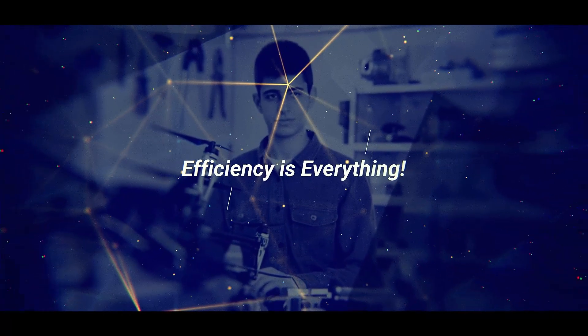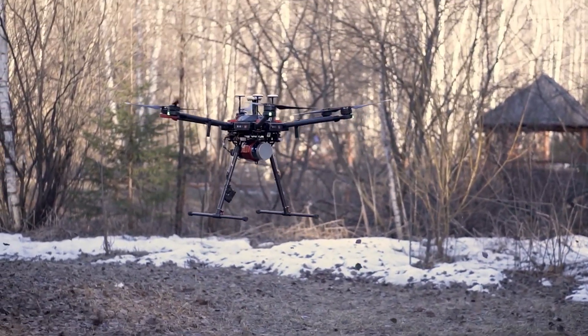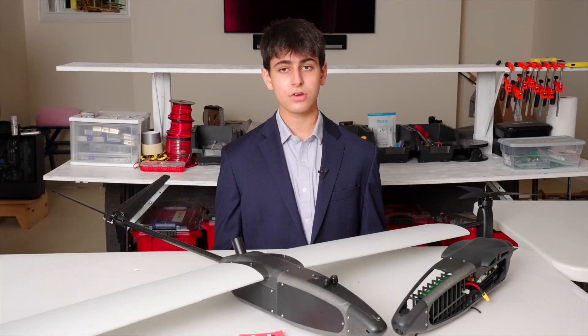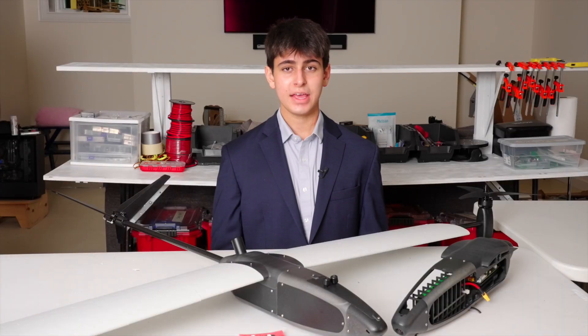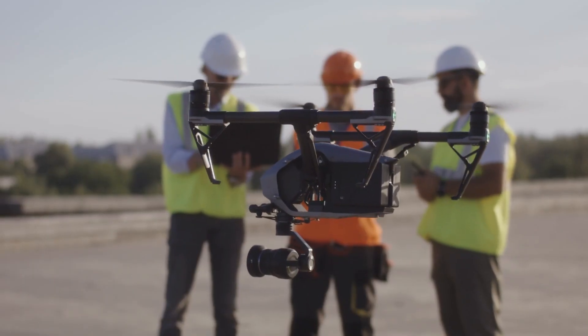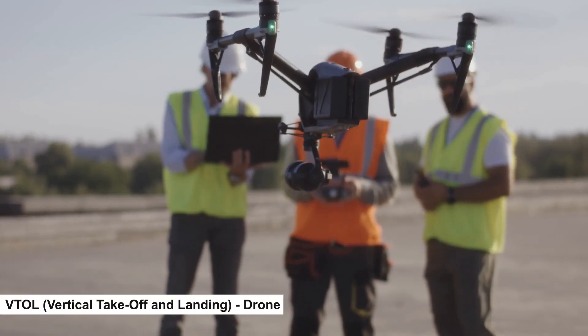Efficiency is everything. VTOL, or Vertical Takeoff and Landing drones, combine the best of both worlds. But they often use separate motors for vertical and horizontal flight, adding weight and wasting energy. In aviation, efficiency isn't just nice to have — it's survival. And nowhere is that more obvious than in the world of VTOL drones.